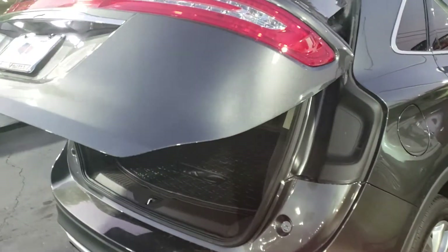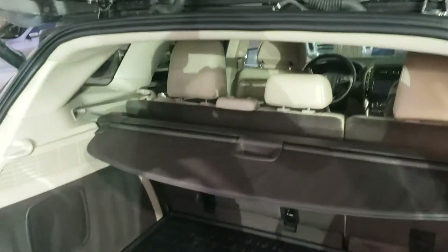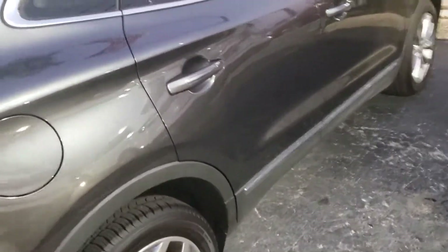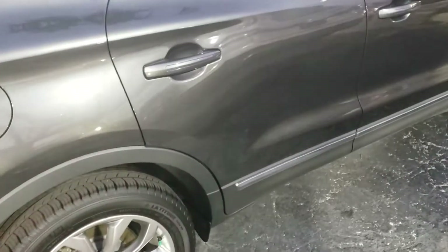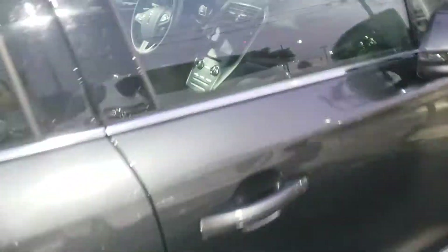It's got the cargo cover in the back with the mat. Power lift gate works from the fob, from the back, and from inside. It also has remote start, and can also be remote started via satellite, so if you're inside the mall...